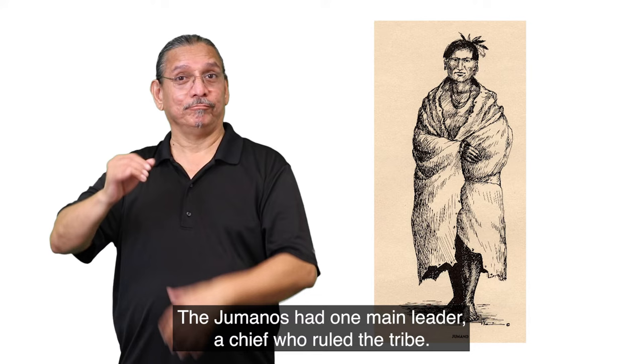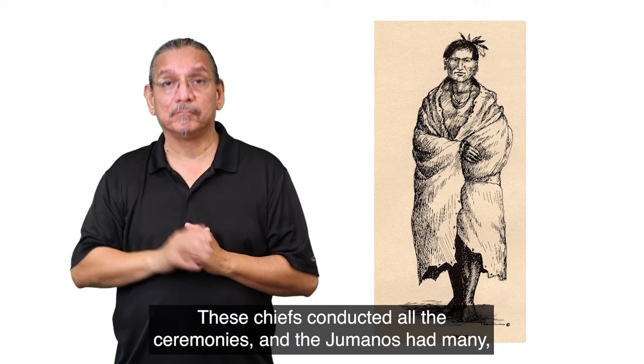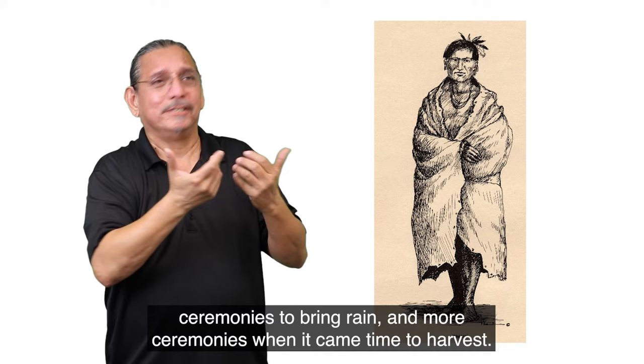The Jumanos had one main leader, a chief, who ruled the tribe. Some tribes also had a war chief. These chiefs conducted all the ceremonies. The Jumanos had many ceremonies for their crops to make sure they had a good season, ceremonies to bring rain, and more ceremonies when it came time to harvest.